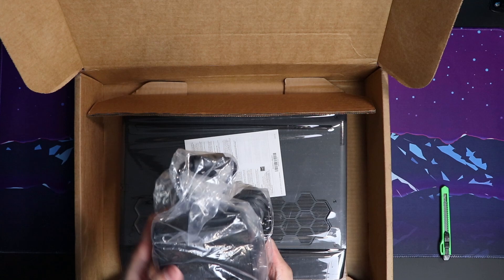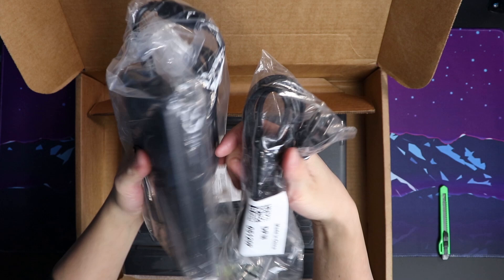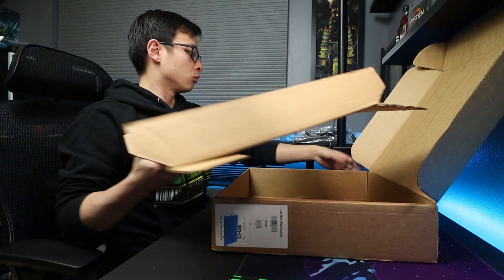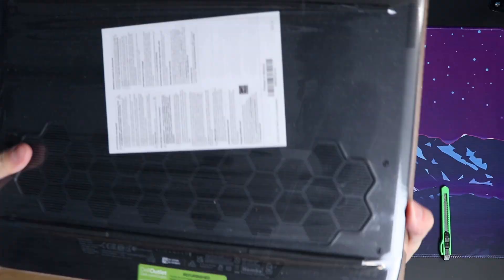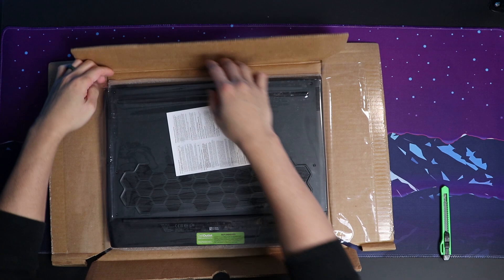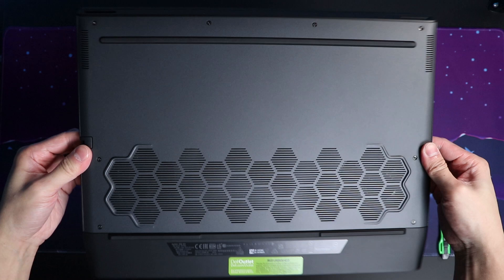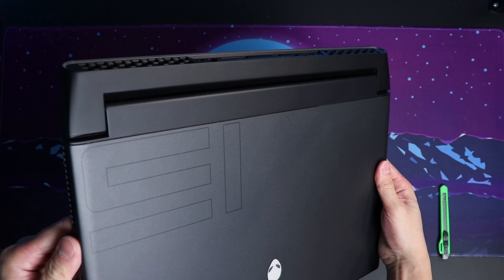Inside the box we have the charger, the power brick, and the cords that come with it. Then we have the laptop itself, which is attached to cardboard that is shrink-wrapped. We'll get this box out of the way now and remove it from the shrink wrap. Let's take a look at the laptop — let me flip it over and pull this foam sheet out. Upon initial inspection, it looks pretty pristine.